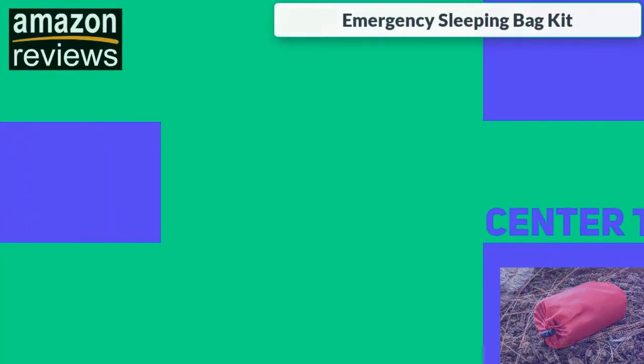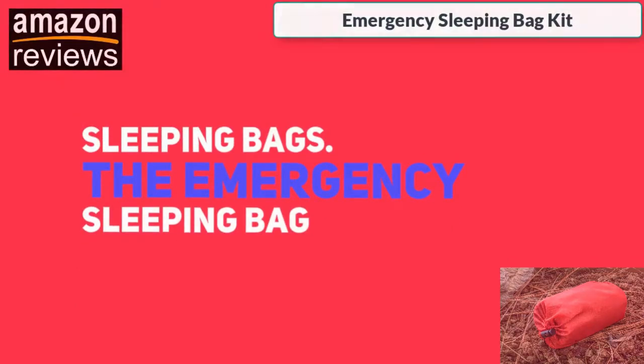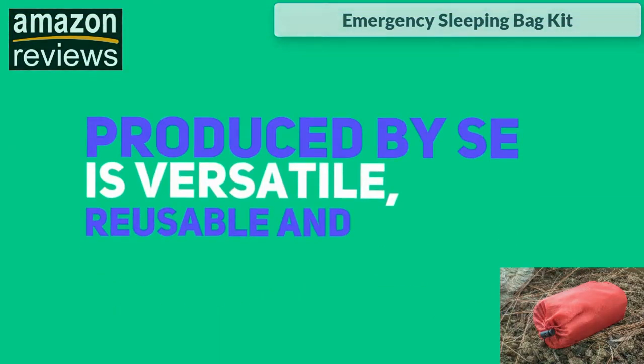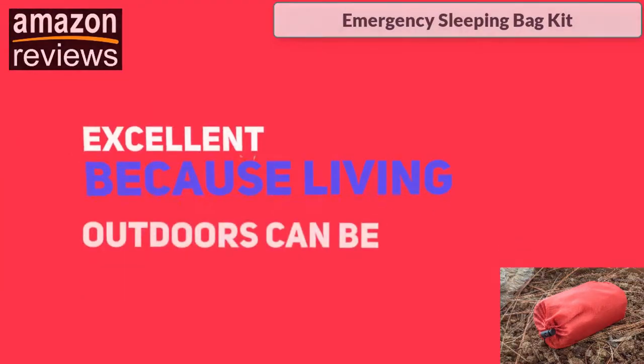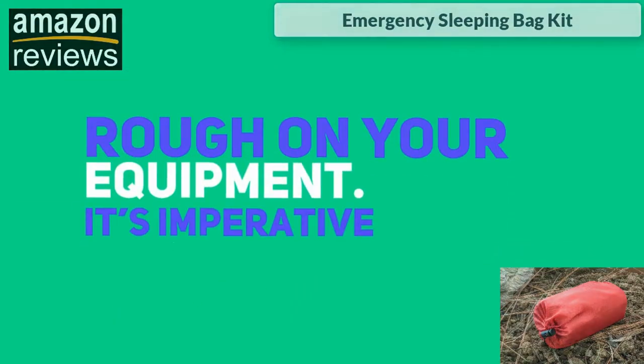What if you need to move to an evacuation center to stay safe? You can still use these sleeping bags. The emergency sleeping bag produced by SE is versatile, reusable, and tear-resistant — that's excellent, because living outdoors can be rough on your equipment.